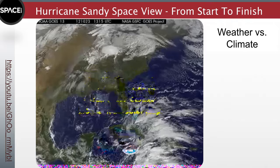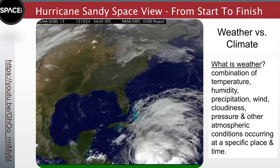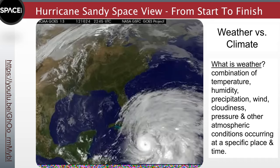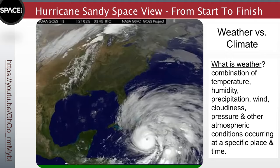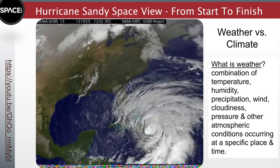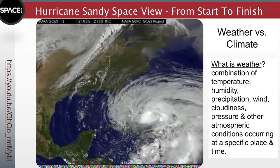The difference between weather and climate is often a measure of time. Weather is what conditions of the atmosphere are over a short period of time, and climate is how the atmosphere behaves over relatively long periods. Weather is basically the way the atmosphere is behaving, mainly with respect to its effects upon life and human activities. Weather consists of short-term changes in the atmosphere — minutes to days. Most people think of weather in terms of temperature, humidity, precipitation, cloudiness, brightness, visibility, wind, and atmospheric pressure, as in high and low pressure.